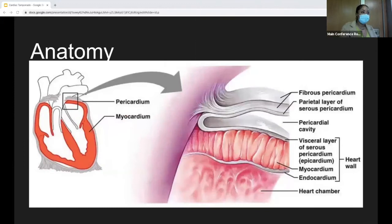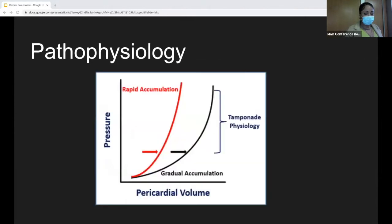A little bit about the anatomy and physiology briefly. The pericardium is the serous sac that surrounds the heart and normally contains about 25 to 50 mL of serous fluid. The point at which cardiac tamponade occurs really depends on compliance, and that varies in an acute versus subacute state. In the acute setting, you have rapid accumulation in a very stiff pericardium, so it doesn't take much volume before critical pressure is met and you have tamponade physiology. In the subacute state, you have gradual accumulation that's better tolerated because compliance has developed, so you can have larger volumes before reaching tamponade physiology.